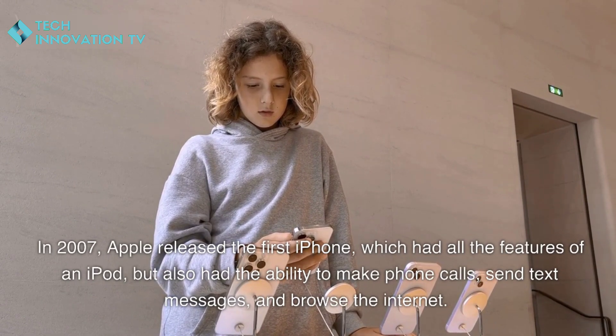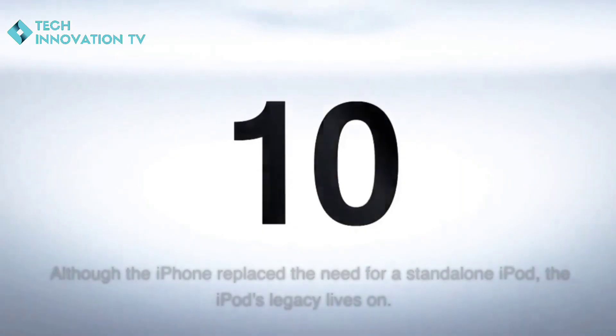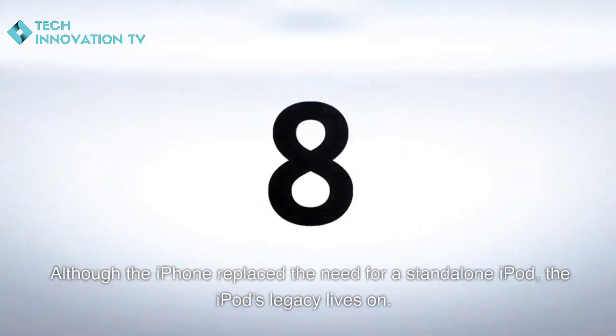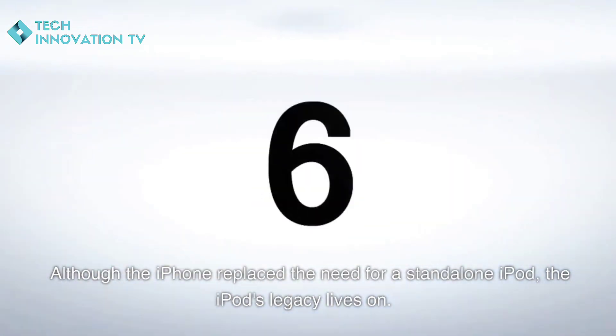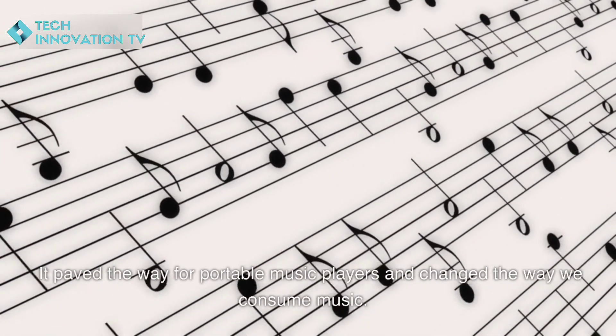This marked the beginning of the end for the standalone iPod. Although the iPhone replaced the need for a standalone iPod, the iPod's legacy lives on — it paved the way for portable music players and changed the way we consume music.